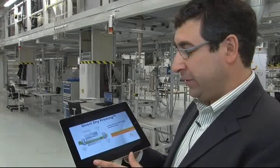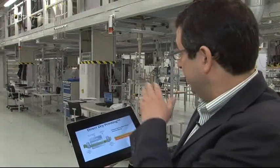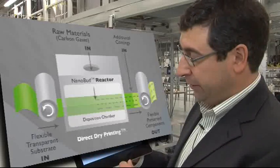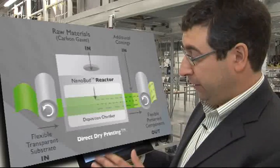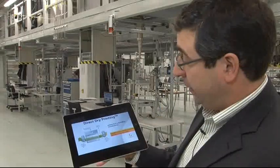What's shown here is a schematic of the direct dry printing process we've developed — and that's what you see behind us in the factory. The basic idea is we introduce raw materials, which are basic common carbon gases, very environmentally friendly and very common, into a nanobud reactor — that's what you see behind me up on the second level. The nanobuds or nanotubes are created in the reactor, come down in an aerosol phase, go through the deposition chamber, and get directly put onto the PET. This is the first manifestation of our direct dry printing process, patented here at Conitou.